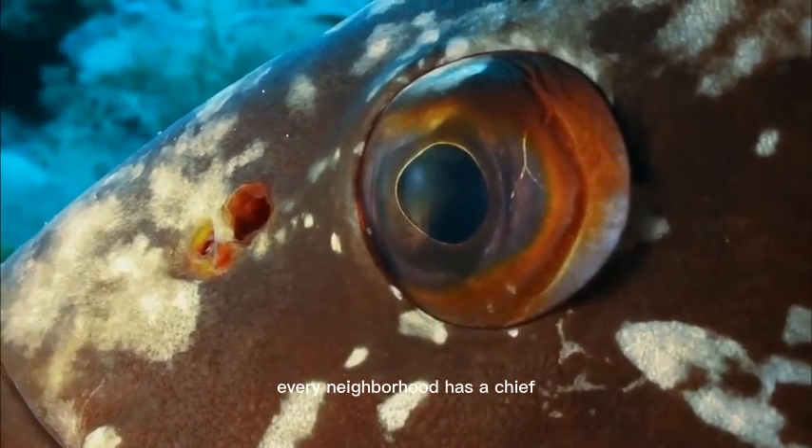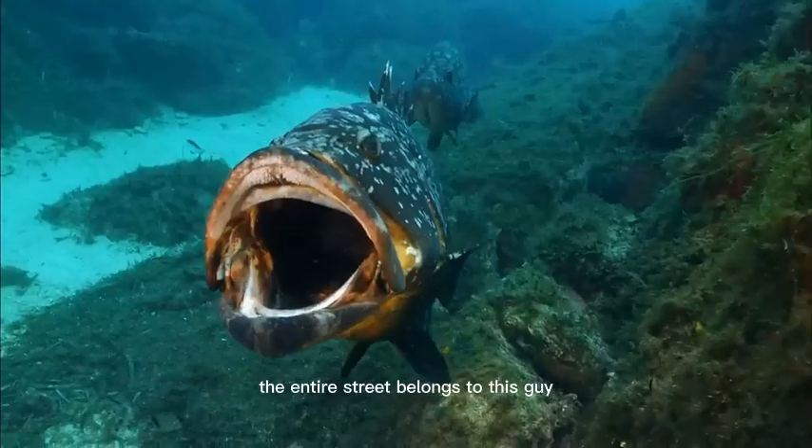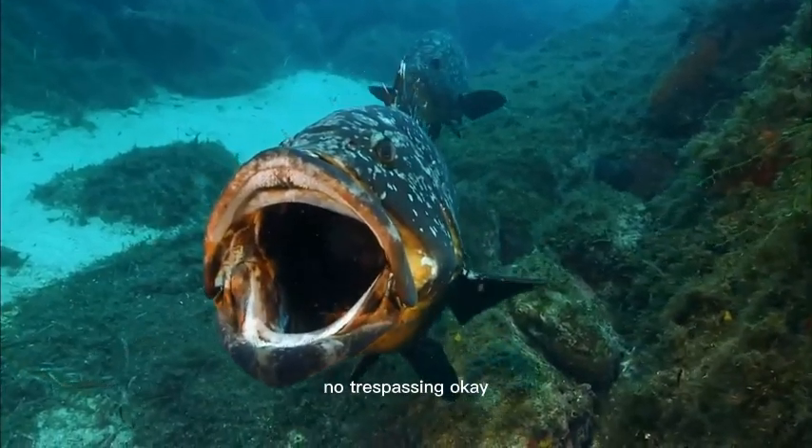Every neighborhood has a chief. The entire street belongs to this guy. No trespassing, OK?